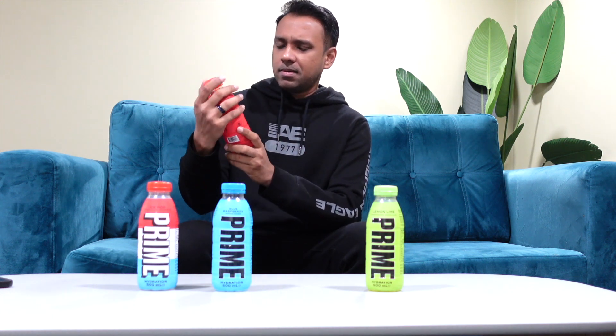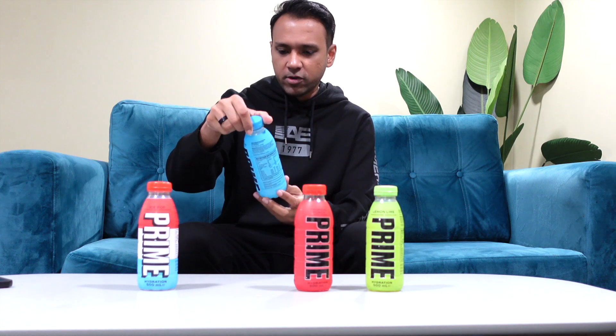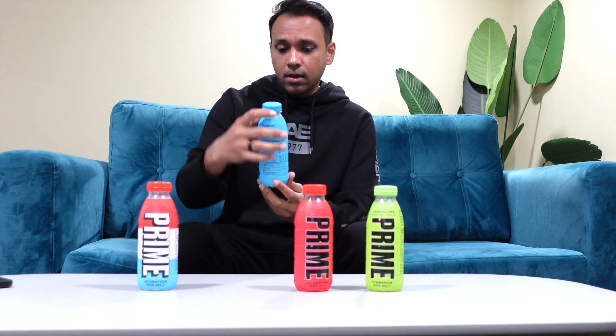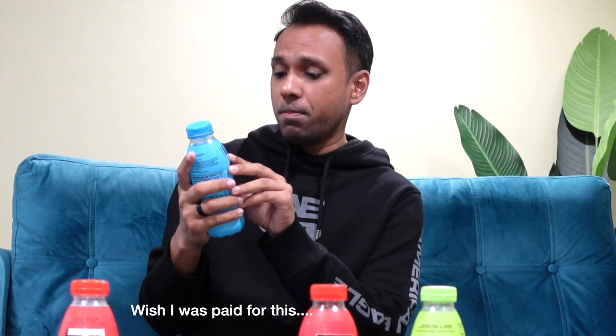That's tropical punch for you. Let's keep this moving — now we're on to blue raspberry. I'm just going to read this thing on the bottle real quick. 'Prime was developed to fill the void where great taste meets function, with bold thirst-quenching flavors to help you refresh, replenish, and refill. Prime is the perfect boost for every endeavor.' See how humble this drink is. Blue raspberry.